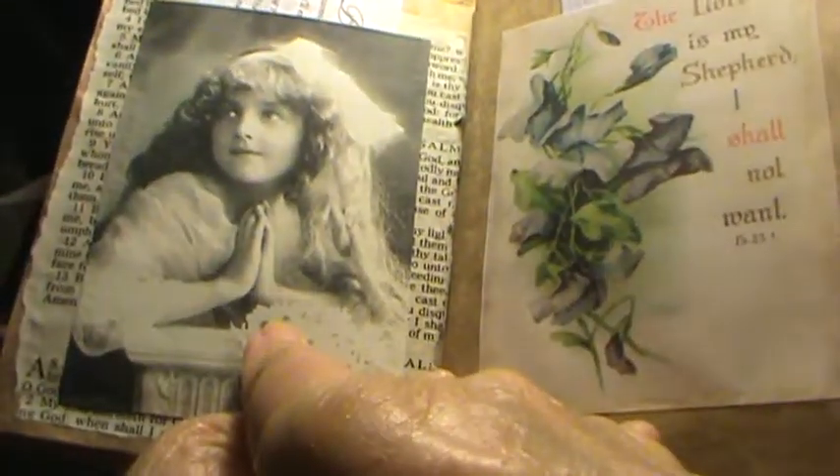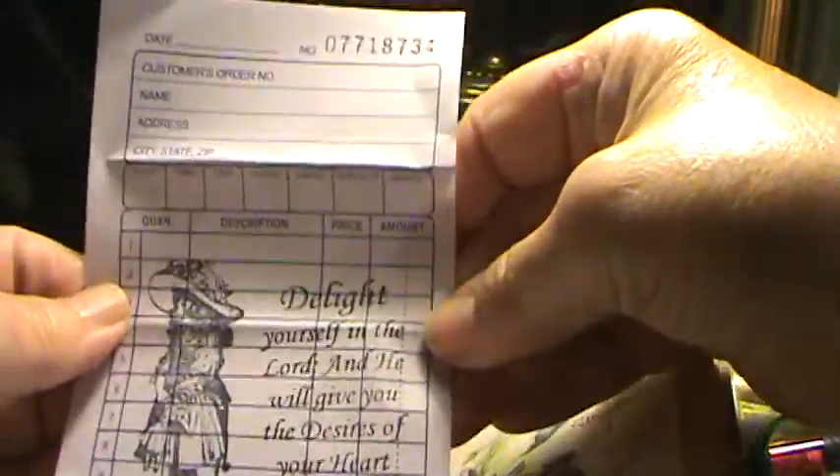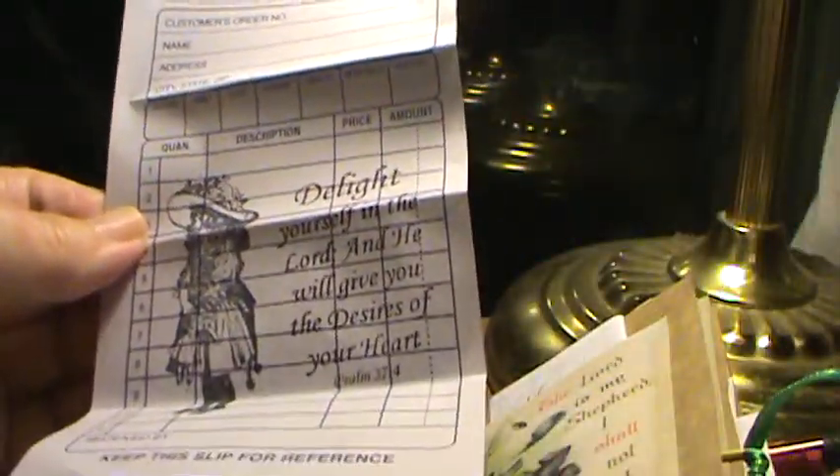This image is from Pinterest. And this is another receipt that is stamped. This little girl stamp was a gift from Rachel Odom, and she makes it into a lot of my journals. The 'Delight Yourself' stamp is from eBay.